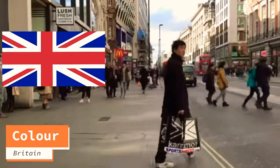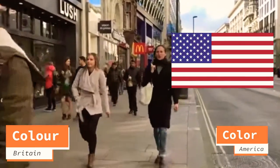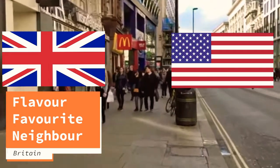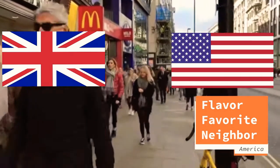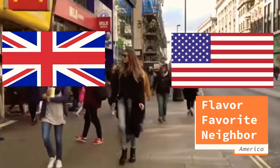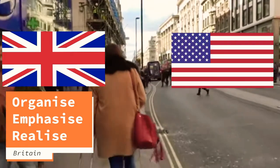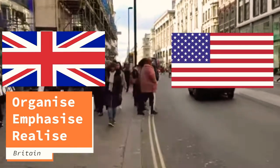Last but not least, Americans love to simplify things, and that refers to spelling as well. 'Colour' in Britain has an extra U — in America it's just 'color' without the U. The same goes for 'flavour,' 'favourite,' 'neighbour' — Americans drop that U. Also, words like 'organize,' 'emphasize,' 'realize' — in Britain you use the '-ise' ending, and in America you use '-ize' instead.